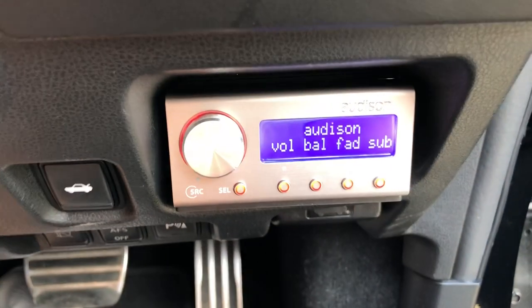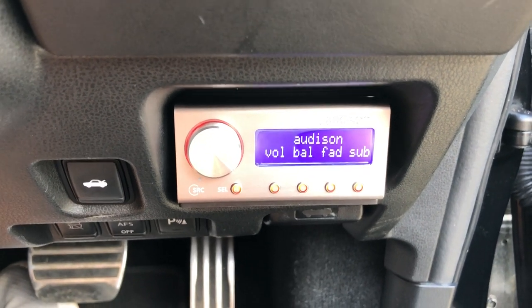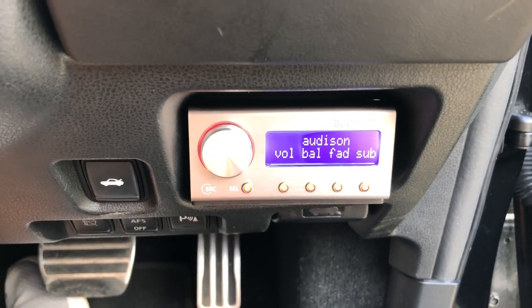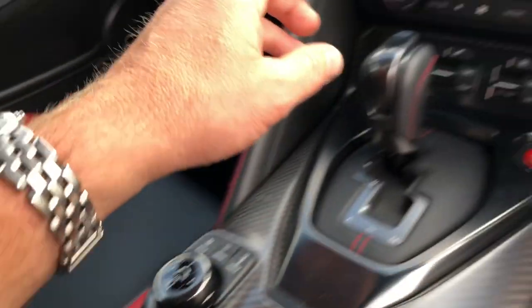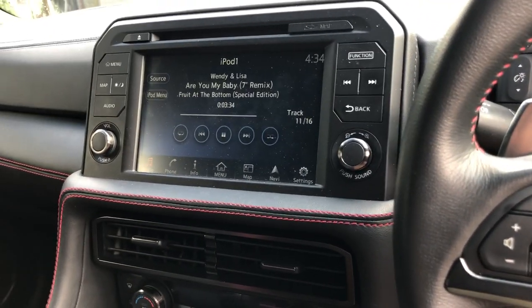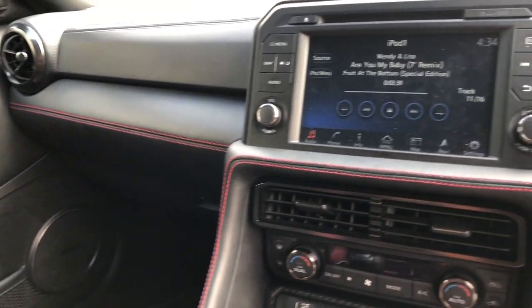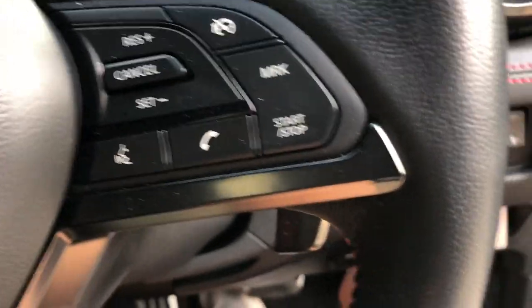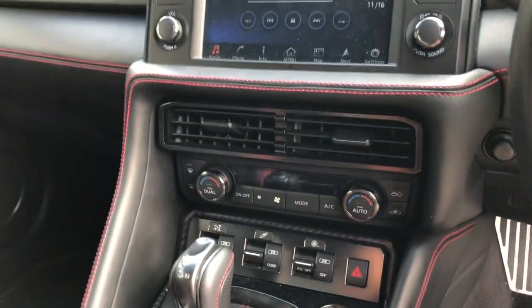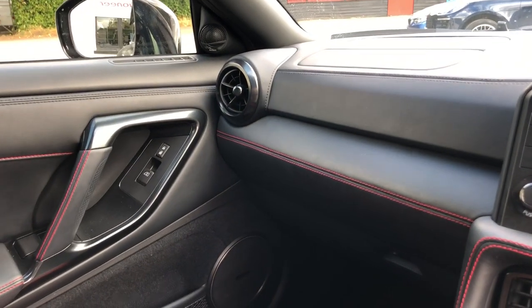That means we use our Audison Bit 10 controller for volume and subwoofer level control, but also to change the listening position. We've programmed a driver time alignment and a neutral time alignment. At the moment we're just running from an iPad — the sound quality is absolutely incredible.